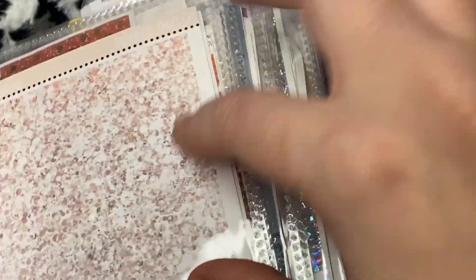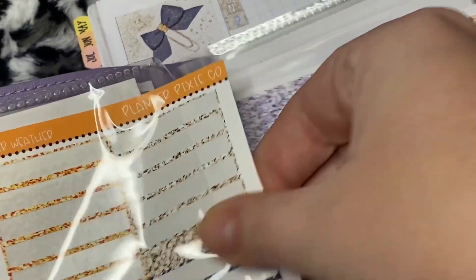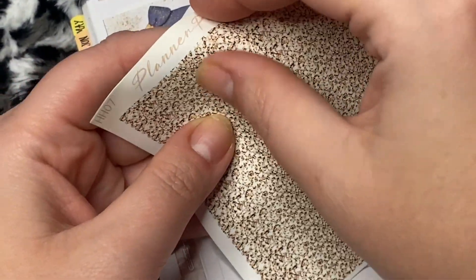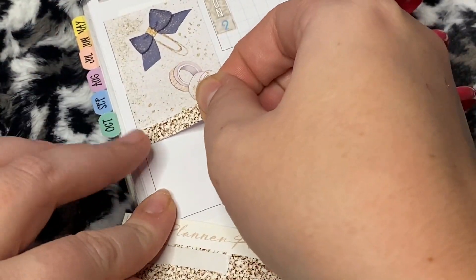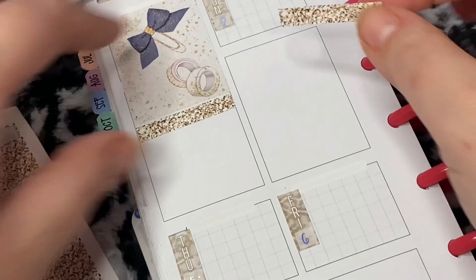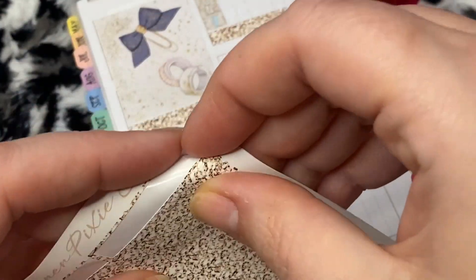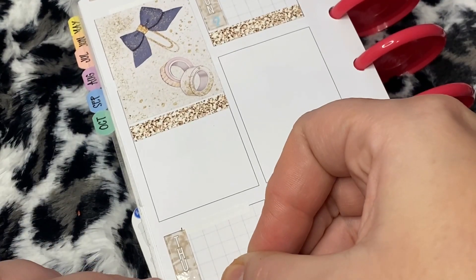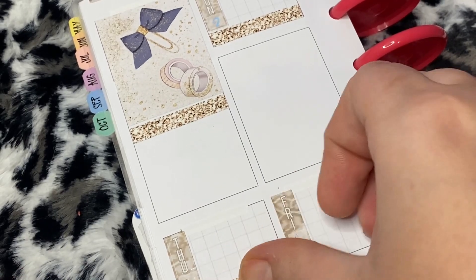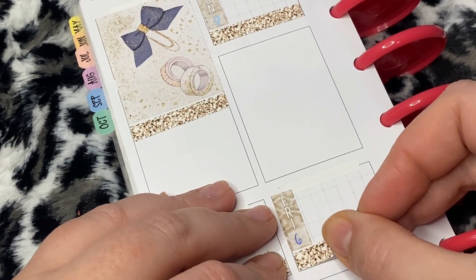We're gonna pull in some headers because normally I am way more prepared than I am today. We're actually gonna pull these headers from Planner Pixie Co. I cannot believe it is already fall, you guys — Halloween is over, it's now November.